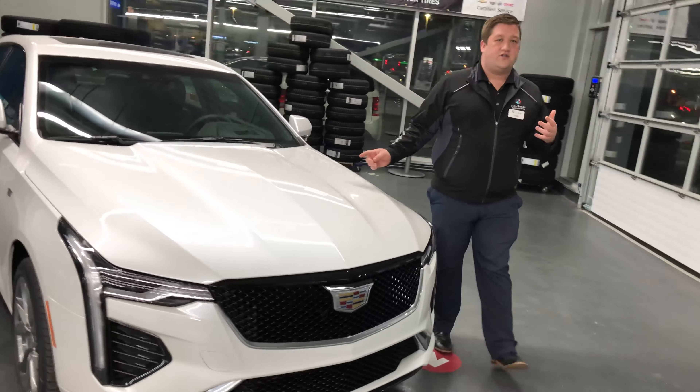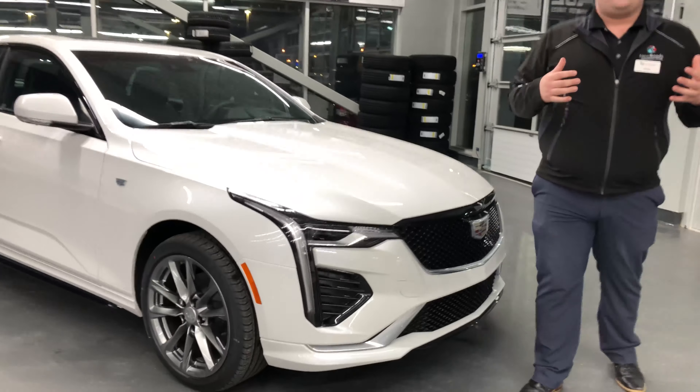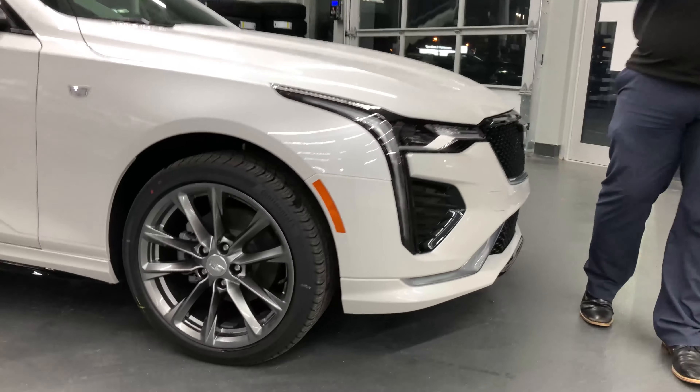Also, in the sport model we have 18-inch wheels that are going to give you a very aggressive look but also provide excellent handling in the vehicle.